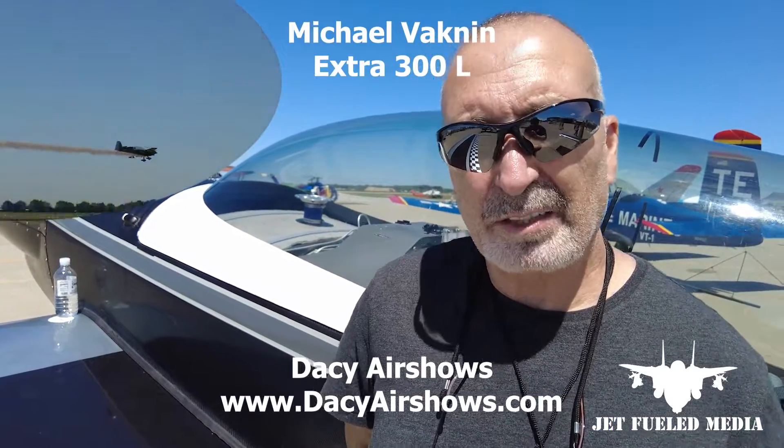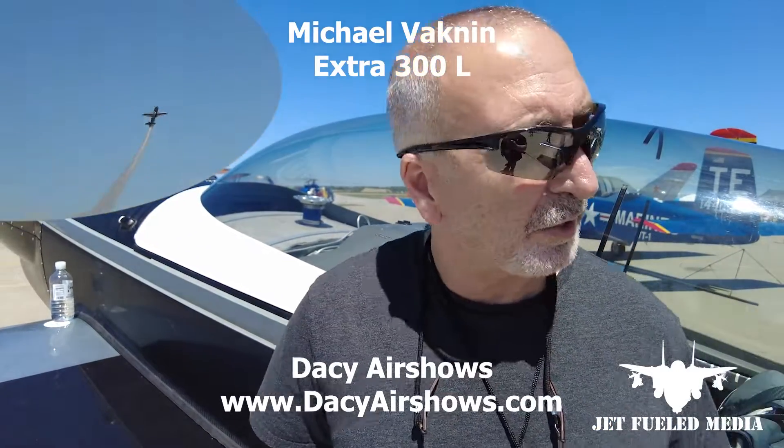My back here from Kenosha, Wisconsin, flying the Extra 300s in the Roscoe airshow here.